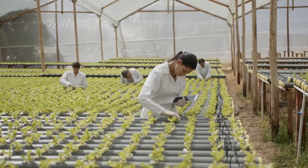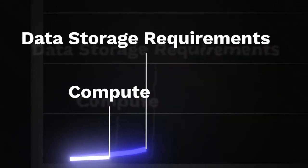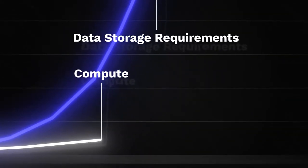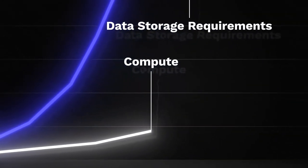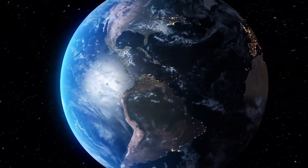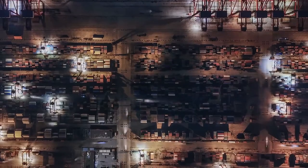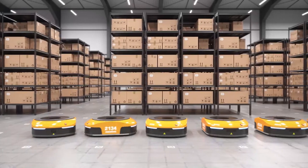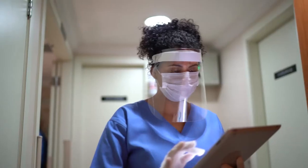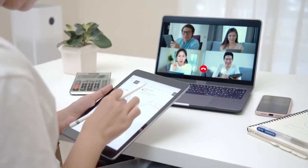As technology penetrates every aspect of our world across all industries, data storage requirements are doubling every three years. At the same time, our capacity for compute is doubling only every 20 years. We're on a collision course. We can look at breakthrough technologies like AI and ML, big data analytics, 5G, IoT, and other modern applications. They've changed the world and data is the fuel.